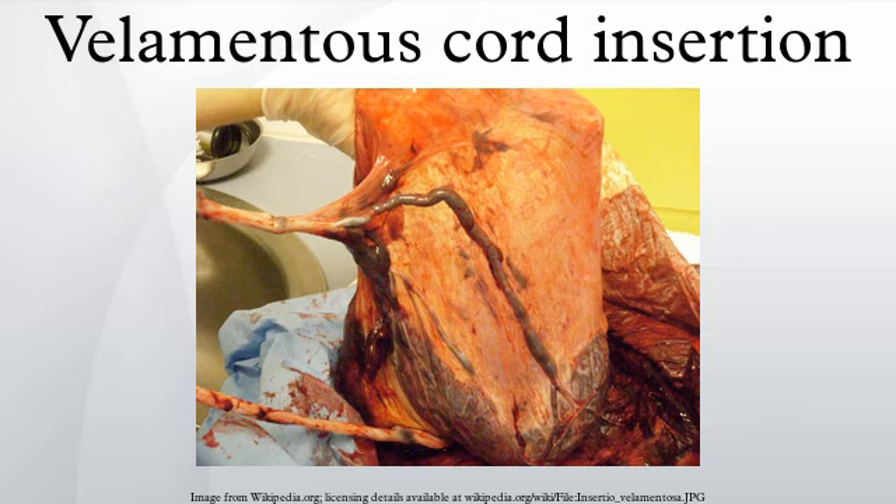If the blood vessels are near the cervix, the baby will be delivered via caesarean section as early as 35 weeks to prevent the mother from going into labor, which would likely kill the baby. Early detection can reduce the need for emergency caesarean sections.